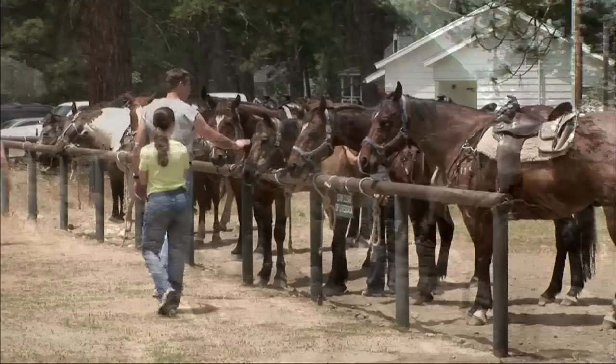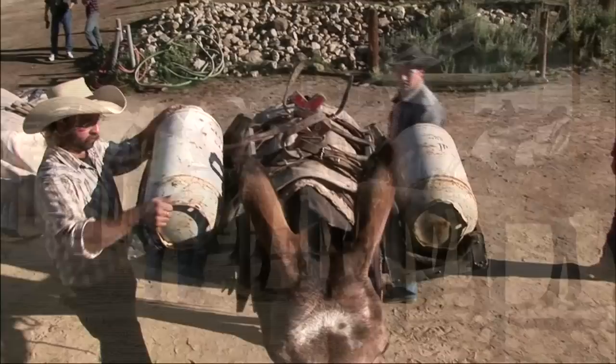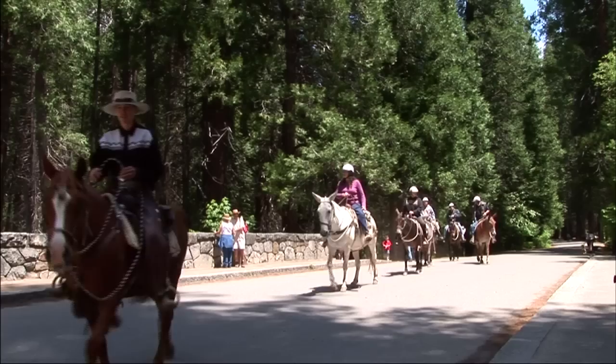The Yosemite Stables Horse and Mule Adventure — a Yosemite tradition for over 150 years. Few experiences can compare to a trail ride through one of America's greatest treasures, Yosemite National Park.